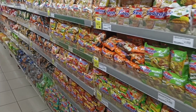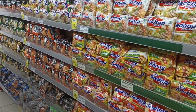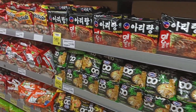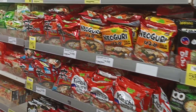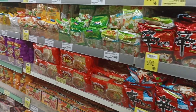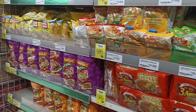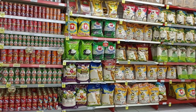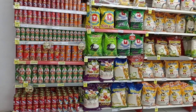Ini untuk mie. Mulai dari mie goreng, mie rebus. Baik yang impor maupun yang lokal. Ada bihun.